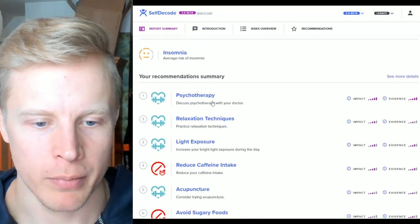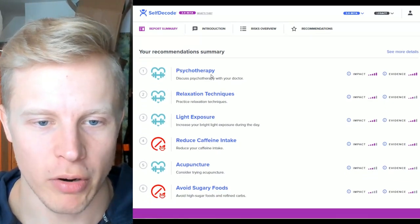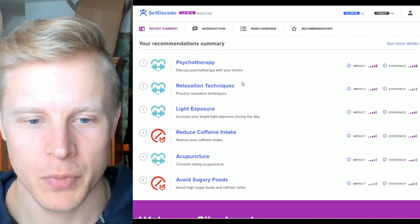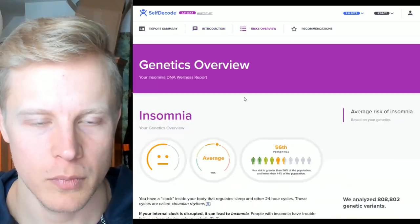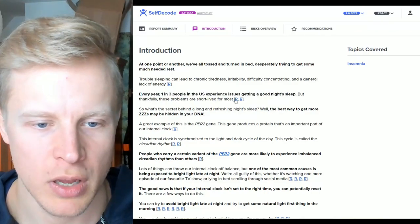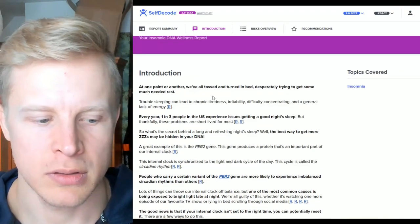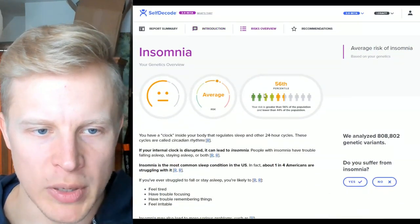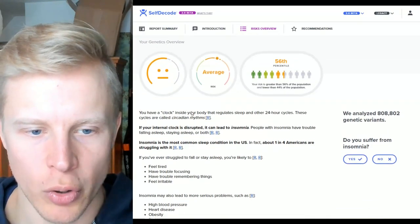Insomnia: average risk, which is good. I've never had insomnia — I sleep pretty well and fall asleep fast. Psychotherapy has strong evidence and strong impact for insomnia — that's interesting, it's the biggest recommendation. Other recommendations: relaxation techniques, light exposure for the circadian component, reduce caffeine intake, acupuncture, and avoid sugary foods. My risk is at the 56th percentile — somewhere in the middle. Insomnia is the most common sleep condition in the US; about one in four Americans struggle with it.